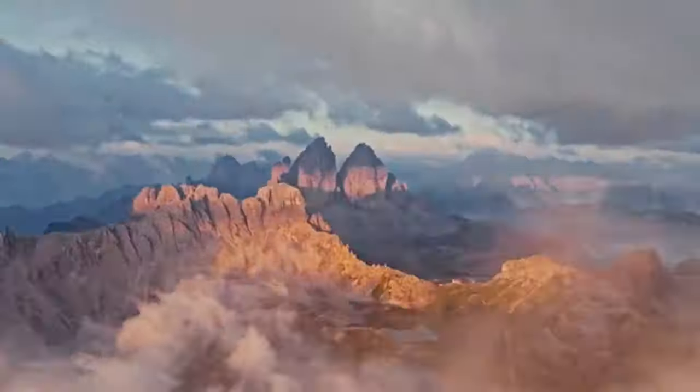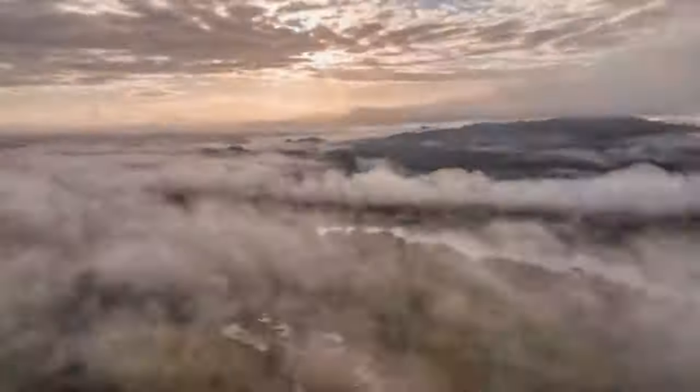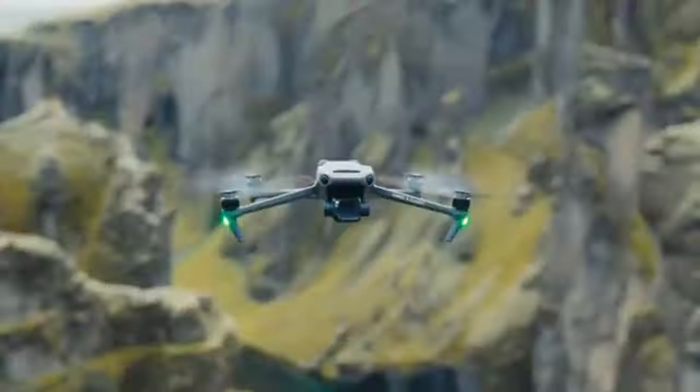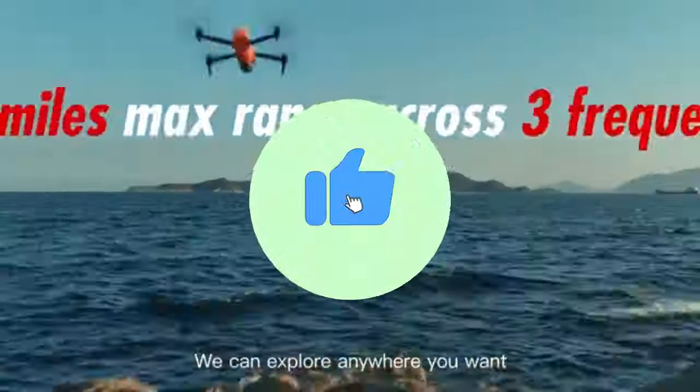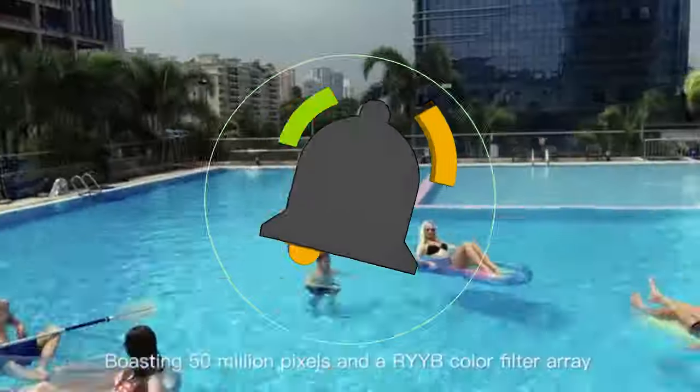That concludes our top 5 best 4K camera drones of 2024 list. All product links are in the description, which is updated with the lowest prices. Subscribe to our channel for more videos. Until then, we'll see you in the next video.